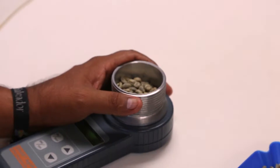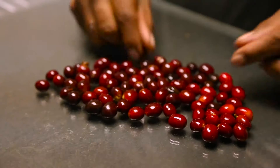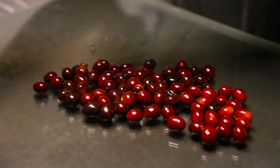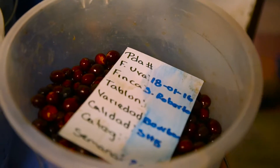We take a sample of a hundred cherries and then count how many ripe cherries we have in that sample, how many unripe cherries we have, how many dry cherries, and all of that information.